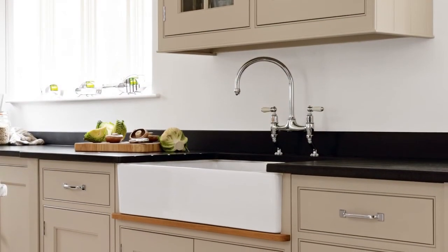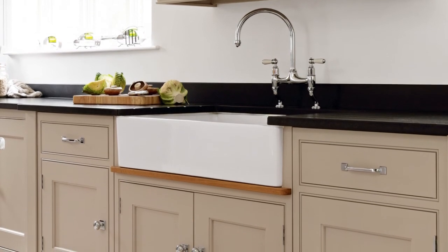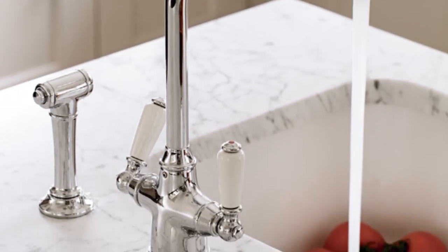The large ceramic sink, which complements the traditional-style units, is great for soaking the large Aga pans. The smaller island sink, which boasts a handy pull-out spray attachment, is used for food prep and quick rinses.